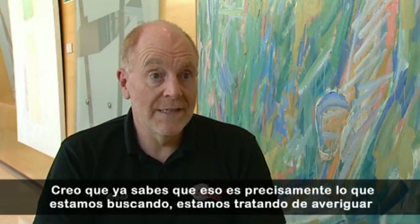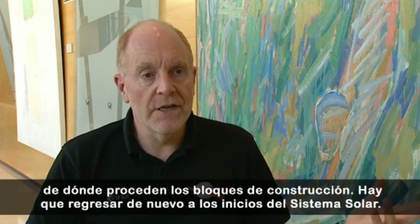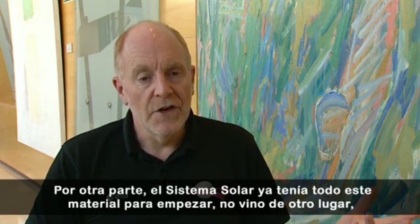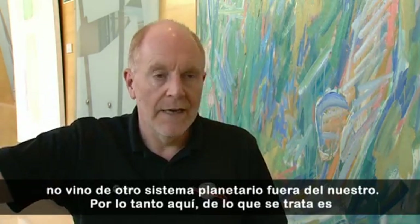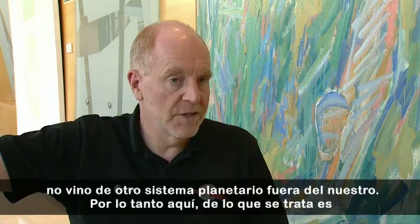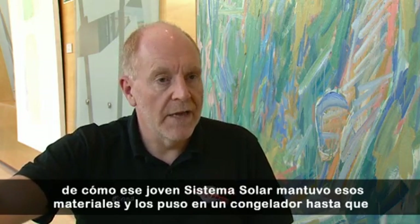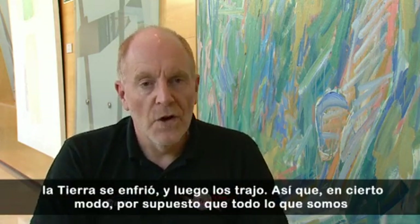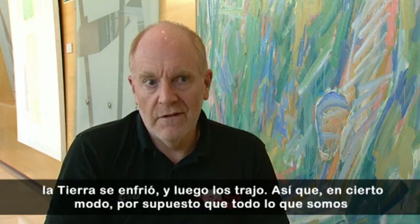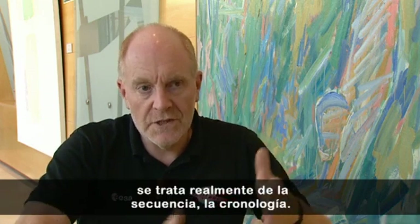That's exactly what we're after. We're trying to work out where the building blocks came from. You have to think back to the early solar system. The solar system had all this material to begin with — it didn't come from another place, it didn't come from another planetary system outside our own. So it's really about how the early solar system kept those materials, put them in a deep freeze until the Earth cooled down, and then brought them in. In some ways, of course, everything we are is extraterrestrial because the planets were built at some point. It's really about the sequence, the timing.